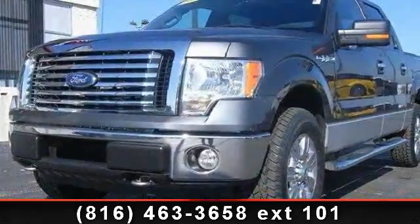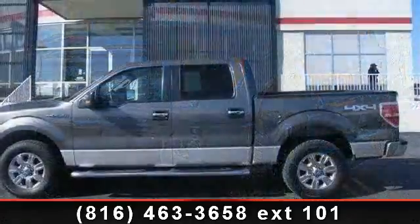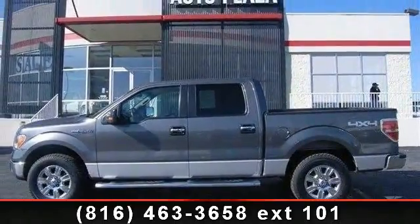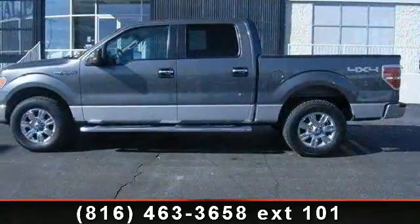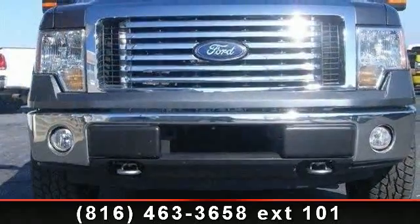Check out this 2010 Ford F-150 XLT. If you are looking for an automobile with great features, look no further. This vehicle comes with a reliable 8-cylinder engine connected to a smooth-shifting automatic transmission. This vehicle's top features include keyless entry,